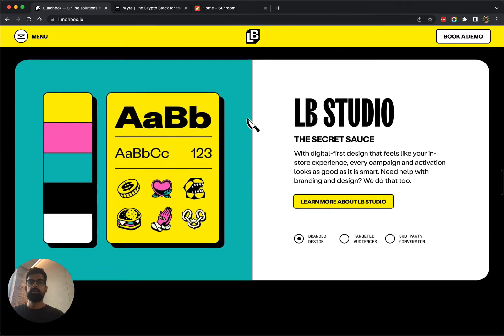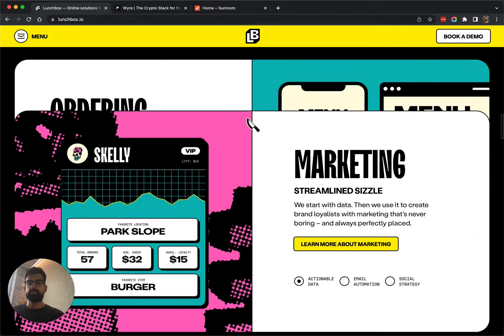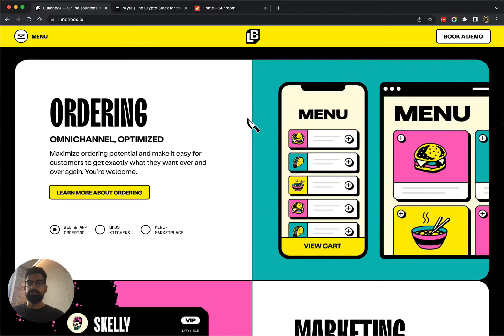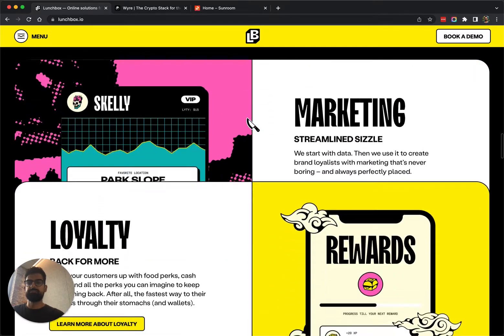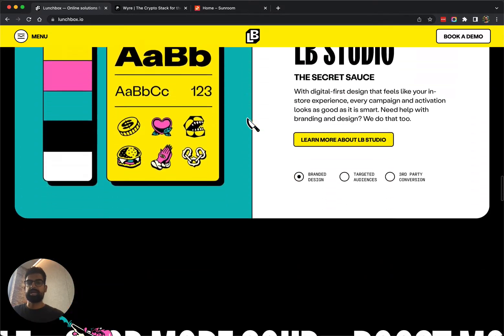Now I'm scrolling down and these cards are all stacking or layering on top of each other. Those are sticky cards. What I really like about this website is that they use that same model, the same paradigm, in a few different places — so here I have these sticky stacking cards.